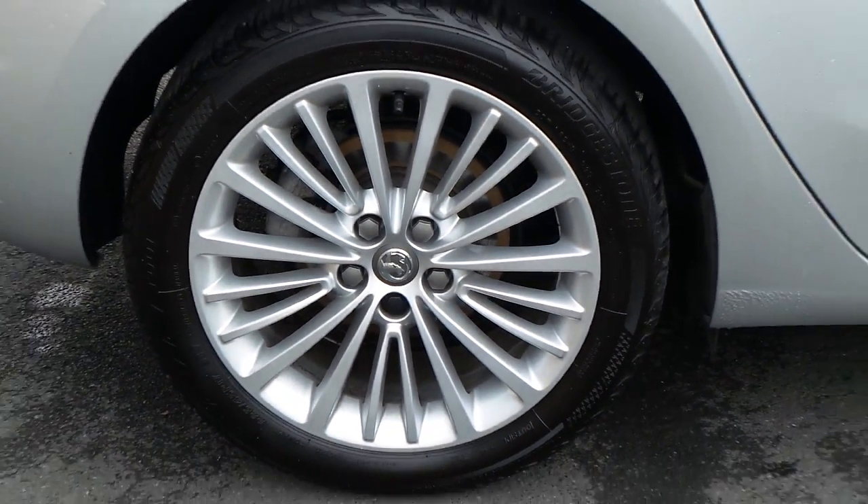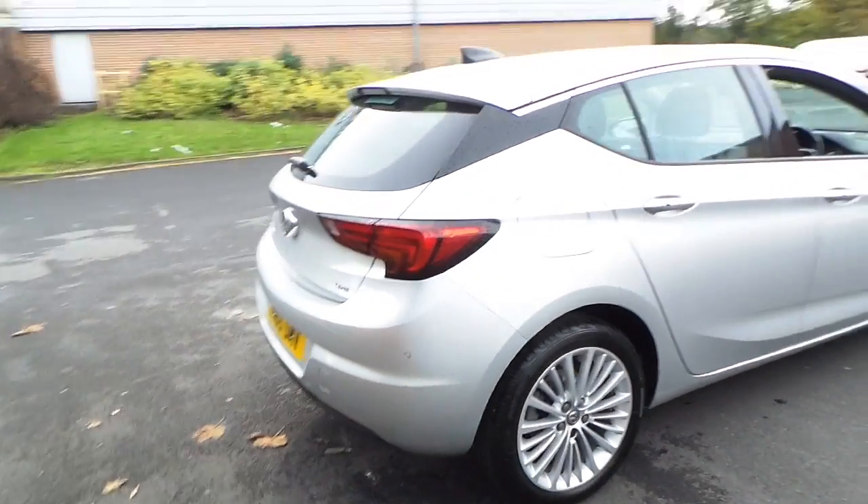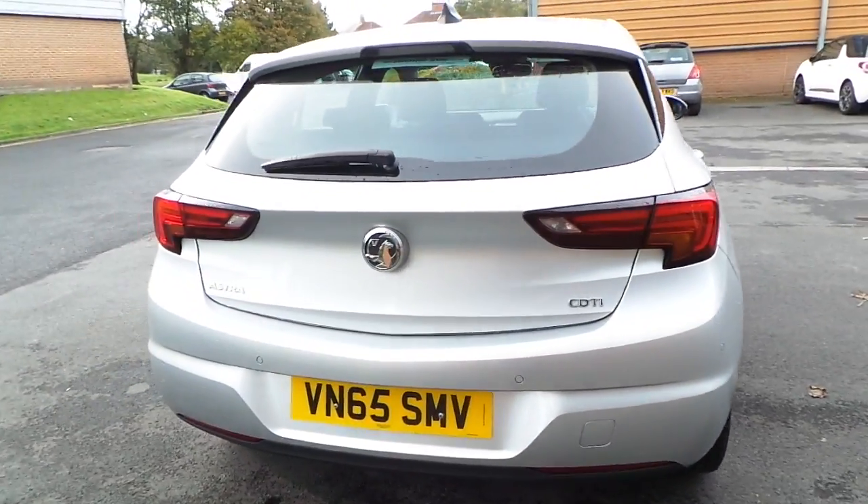It has 17 inch alloy wheels, and front and rear parking sensors.